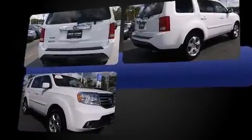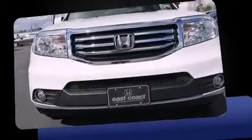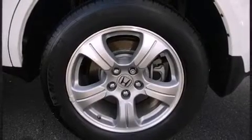It includes power seats, power trunk closing assist, one-touch window functionality, variably intermittent wipers, an automatic dimming rear view mirror, heated seats, skid plates, and remote keyless entry.